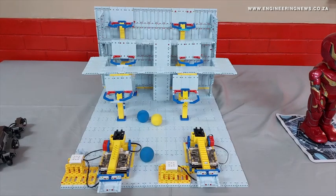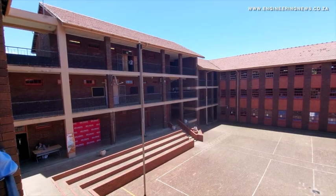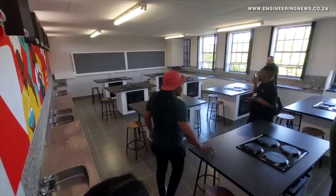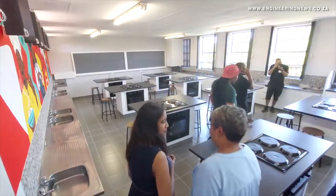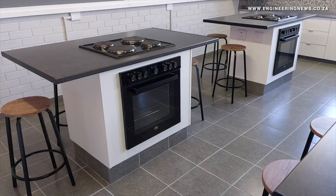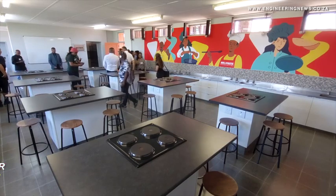Meanwhile, the ShopRite group has also provided a consumer studies laboratory for the Mountview Secondary School, funded by the ShopRite Foundation, to encourage entrepreneurial endeavours among learners. This facility was also launched last month. Mountview High School Principal Indran Govinda expressed that the new facility could help muster confidence in pupils and help provide them with skills in the culinary field, whereby they could learn to sustain themselves.